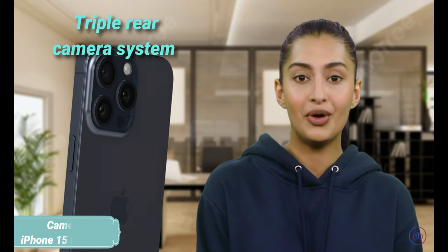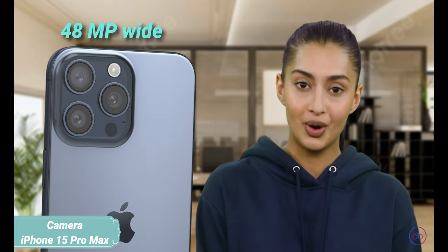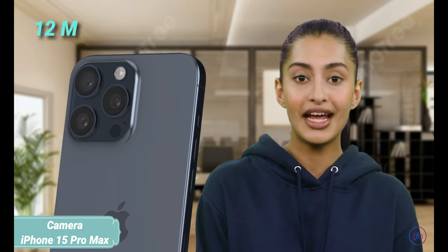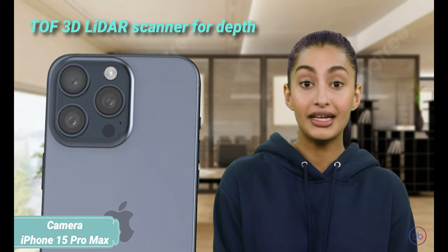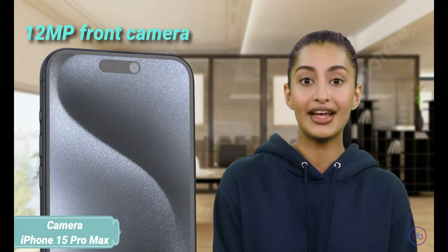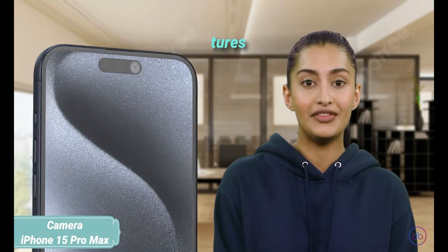The iPhone 15 Pro Max sports a triple rear camera system, including a 48MP wide, a 12MP periscope telephoto with 5x optical zoom, and a 12MP ultra-wide lens, plus a TOF 3D LiDAR scanner for depth. The 12MP front camera supports 4K video and advanced stabilization features, promising professional-grade photography.